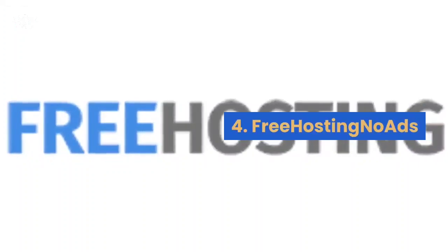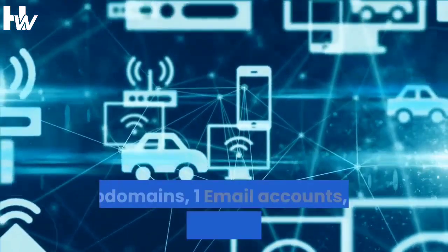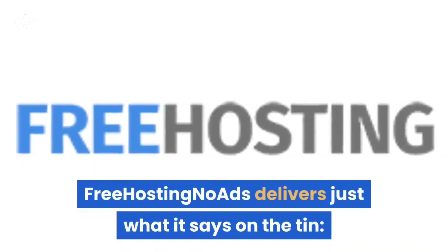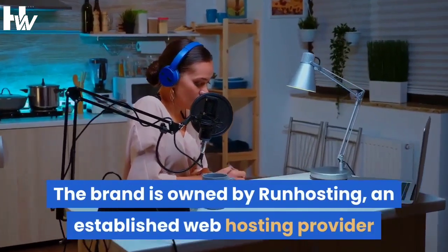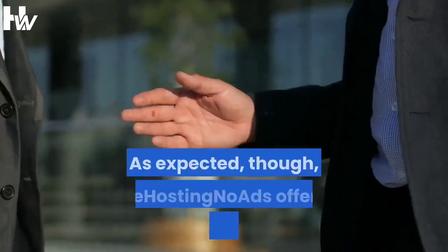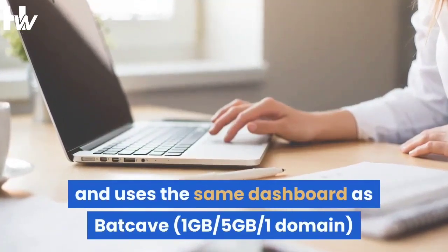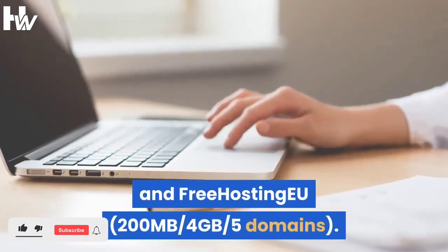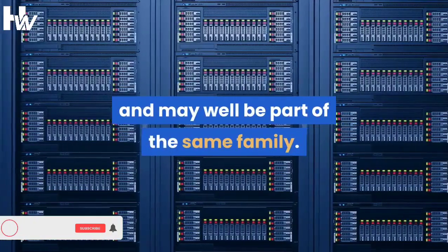At number 4 we have Free Hosting No Ads, which has 1.5 GB storage space, 1 domain hosting, 5 GB bandwidth traffic, 3 subdomains, 1 email account, 1 FTP account, and 1 MySQL database. Free Hosting No Ads delivers just what it says on the tin — free web hosting without any adverts. The brand is owned by Runhosting, an established web hosting provider that offers unlimited disk space and unlimited traffic for as little as $2.49 per month. As expected, Free Hosting No Ads offers a small subset of what you get with a paid-for account, and uses the same dashboard as Batcave (1 GB, 5 GB, 1 domain) and Free Hosting EU (200 MB, 4 GB, 5 domains) — two other free web hosting providers that share an identical set of features and may well be part of the same family.